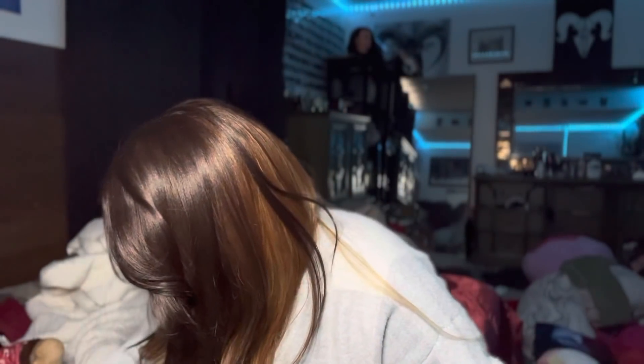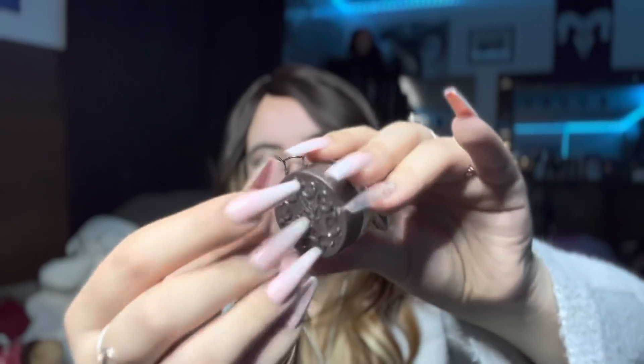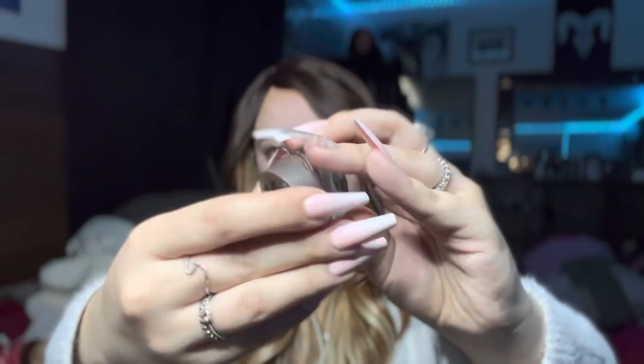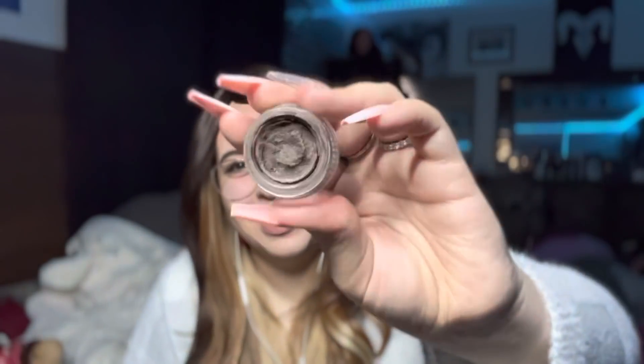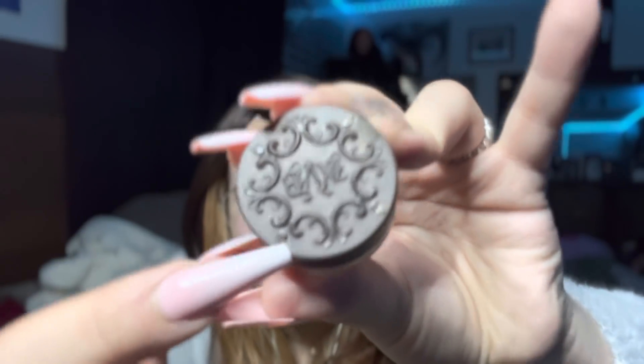Oh, my favorite brow stuff — the KVD pomade, I think it's called the Long Bar Pomade. It looks kinda nasty honestly, but I always feel better when my eyebrows are filled in or done. There are little skulls on the top of it — right there, a little skull, right there, a little skull. This is in the shade dark brown, which is exactly what it is.